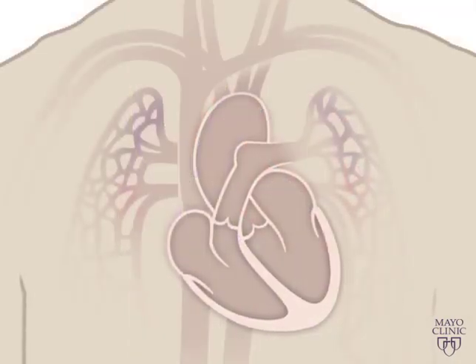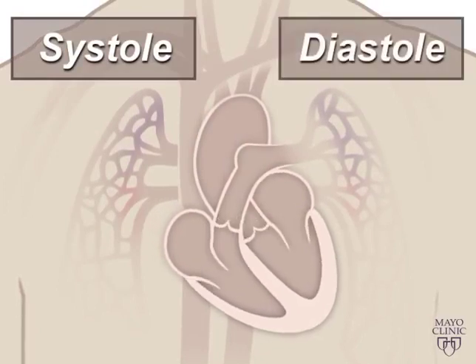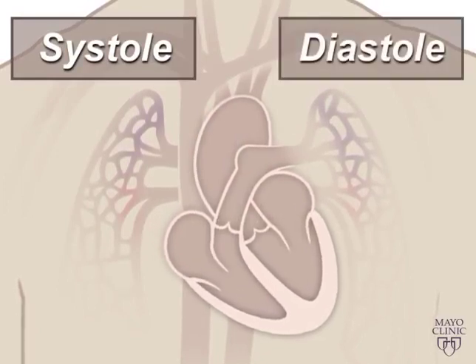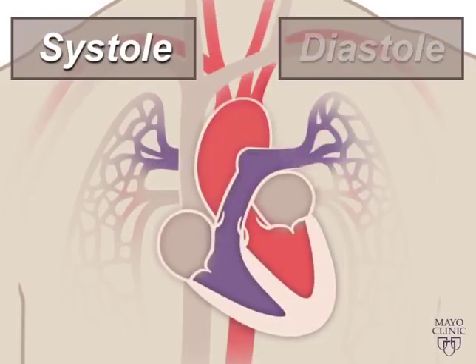A beating heart contracts and relaxes. Contraction is called systole, and relaxing is called diastole. During systole, your ventricles contract, forcing blood into the vessels going to your lungs and body, much like ketchup being forced out of a squeeze bottle.